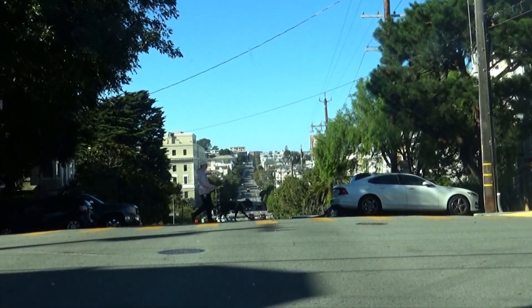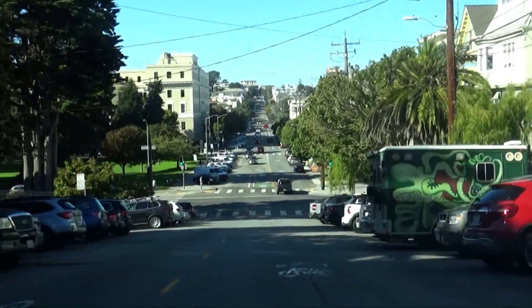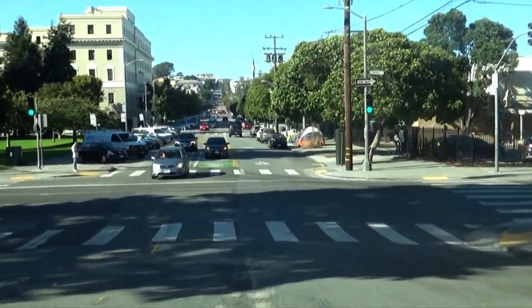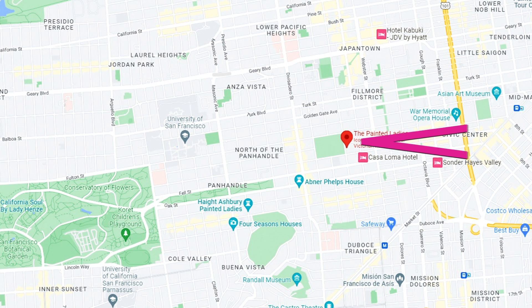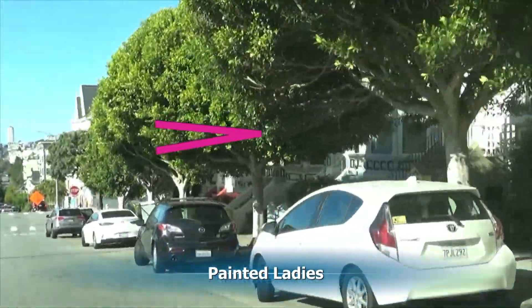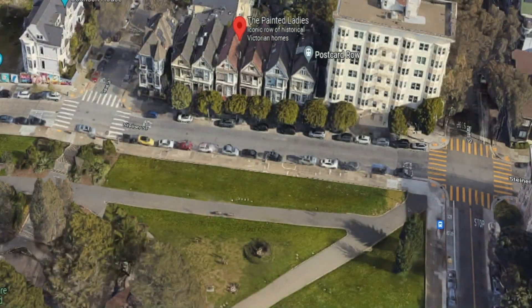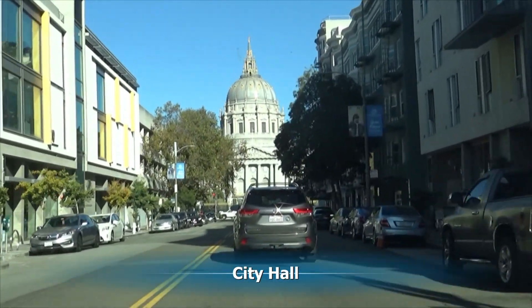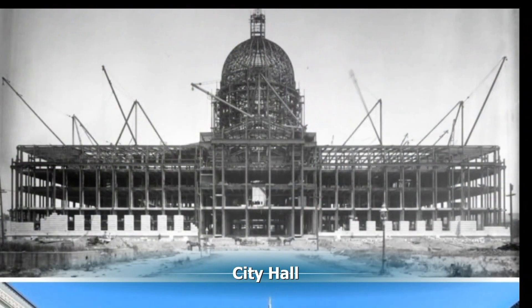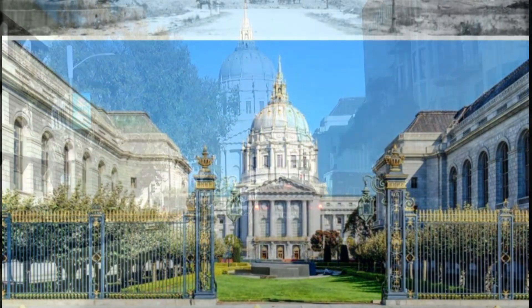As we leave the Haight-Ashbury district, we go by the Painted Ladies. These are Victorian homes that survived the earthquake and have now been painted beautiful colors. We can't really see them too well because the trees are in the way from the road — they're the ones on the right. So let's look at it from a Google Maps viewpoint so you can see the houses. Now we move on to City Hall — we'll be driving by there. This is what it was like when it was being constructed, one of the first steel buildings, and this is what it's like now.